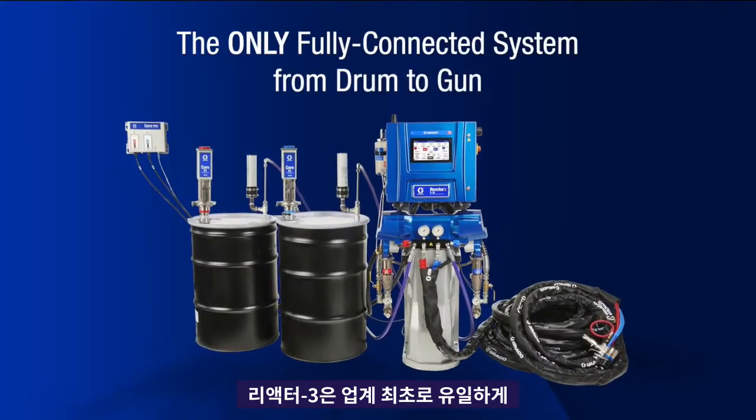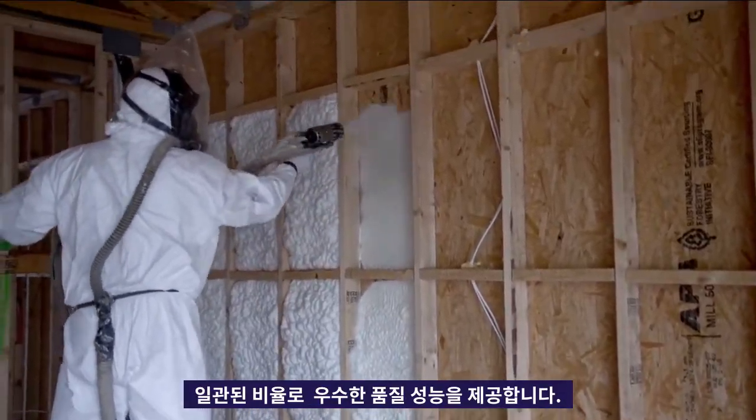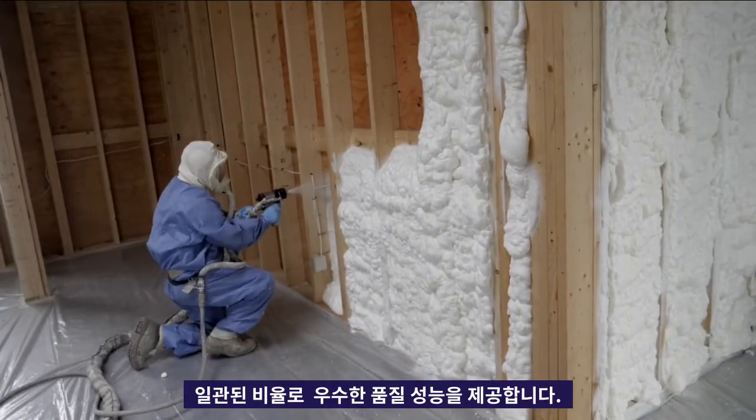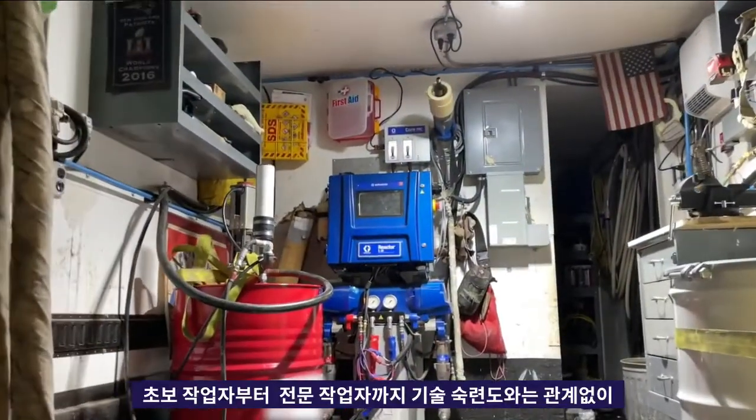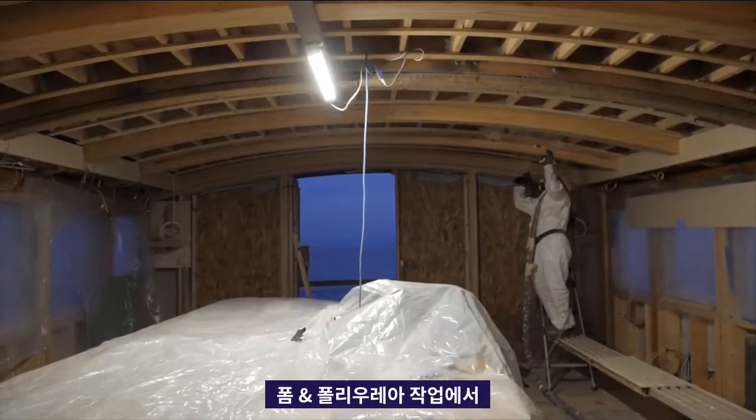The first and only system with drum-to-gun communication, Reactor 3 eliminates guesswork, ensuring consistent ratio and yield, providing the highest quality results. Whether you're an established industry veteran or just starting out, you'll feel confident that you're always delivering the best foam and polyurea every time.